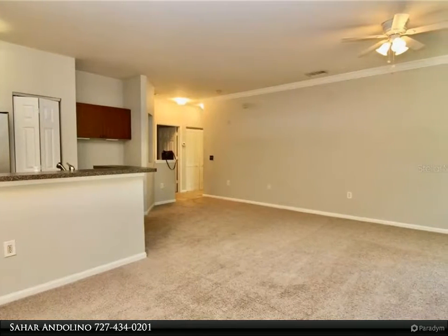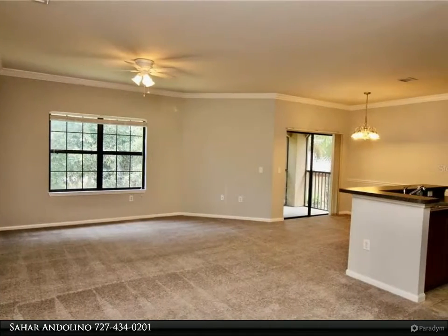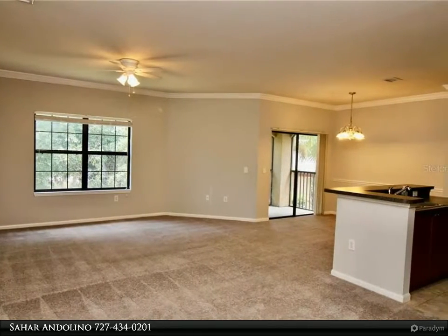Large and open floor plan will wow as you enter. Screened balcony perfect for enjoying the Florida sunshine. Huge and bright living and dining combo.